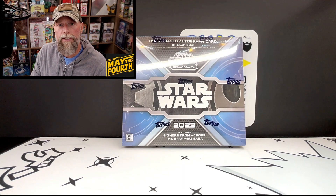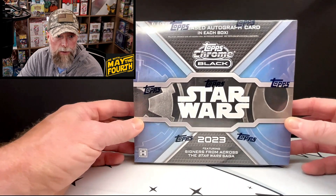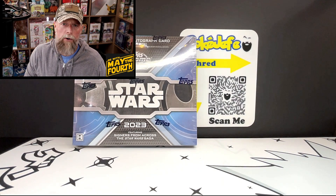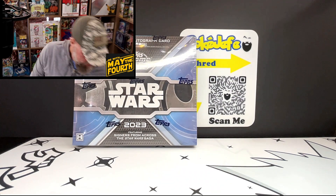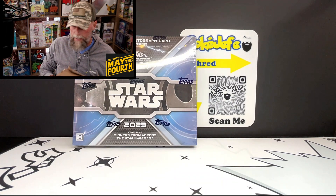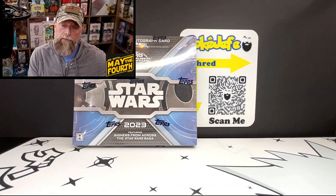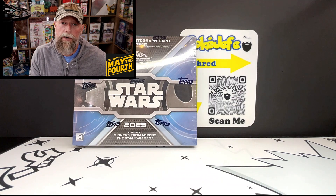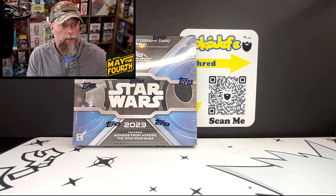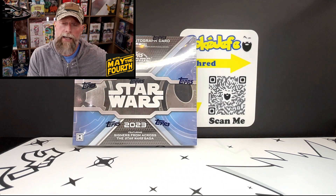I have booster boxes of the Star Wars sets, some specialty Chinese sets, and some Topps Chrome Star Wars from 2023 that we're going to open today. But one of the things I purchased that I thought was pretty neat — I also bought a Pokémon version I'll open later — is this smuggler's crate. I'll link the information, but I'll go through what comes in a smuggler's crate, take each item out on camera, and at the end we're going to open up the autograph card box to see what we got.